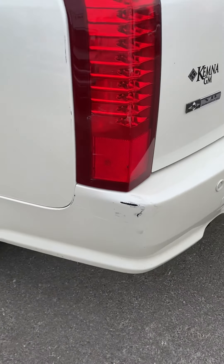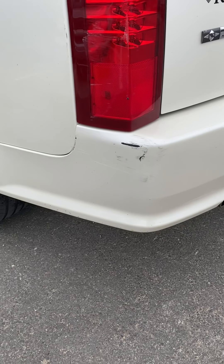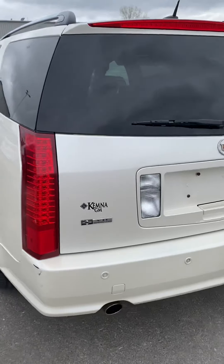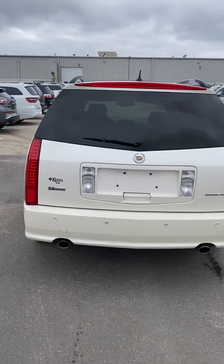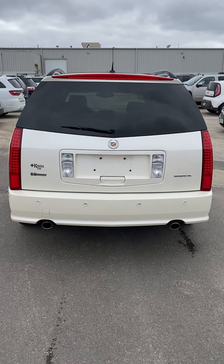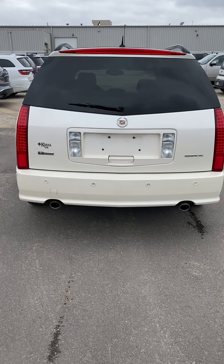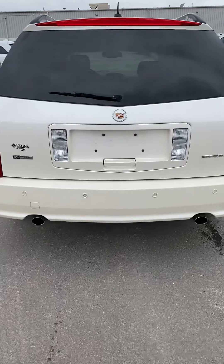And then coming around to the back here, on both sides of the rear bumper, there's a little scuff like that on both sides. Nothing major as far as dents go. From the back, you will notice it does have the rear parking sensors, so the closer you get to something when you're backing out, it's going to beep at you and let you know you're getting close to something.